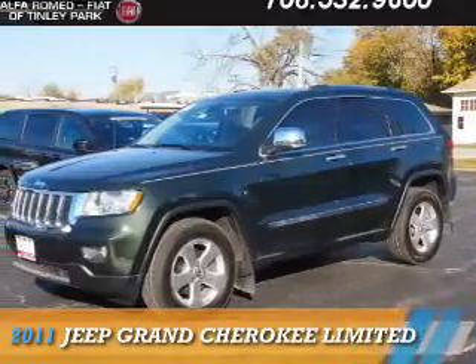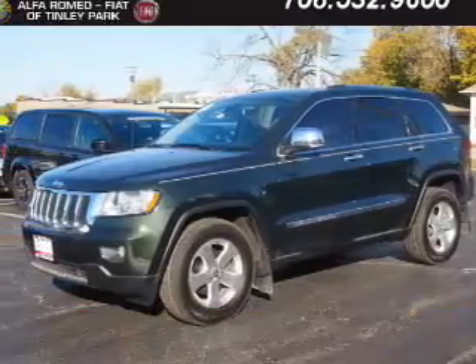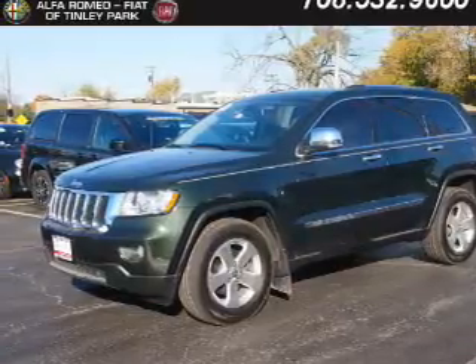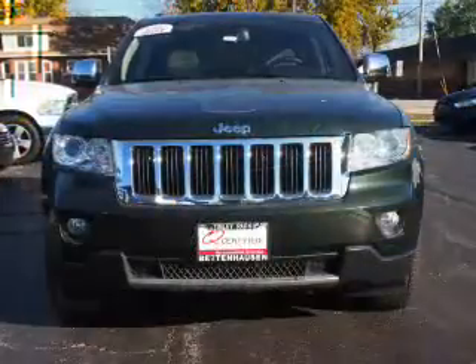Presenting the 2011 Jeep Grand Cherokee. It's powered by four-wheel drive, a 3.6-liter six-cylinder engine, and an automatic transmission.